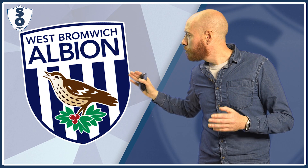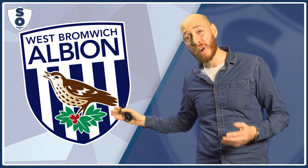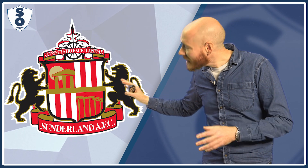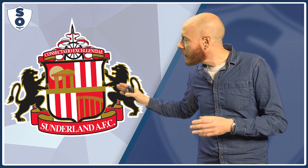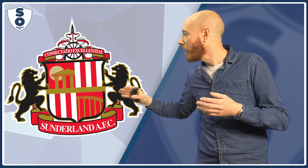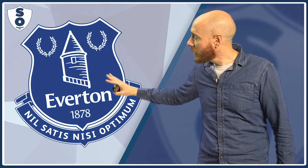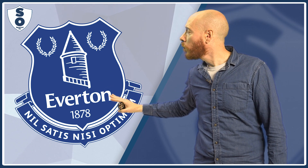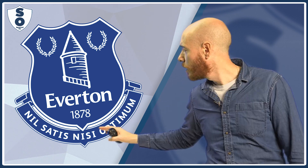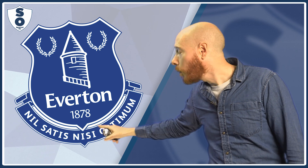West Bromwich Albion, I've got some bird that looks like it's escaped from a Christmas card that my grandma would send. Sunderland: two lions molesting and trying to rub their penises onto some kind of container that contains God knows what. I don't know what goes on in Sunderland. Everton basically looks like the logo for a stable where they send horses and donkeys before they're put down. And there's their motto: no satisfaction, no optimism.